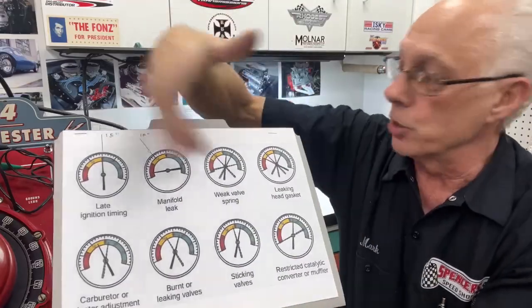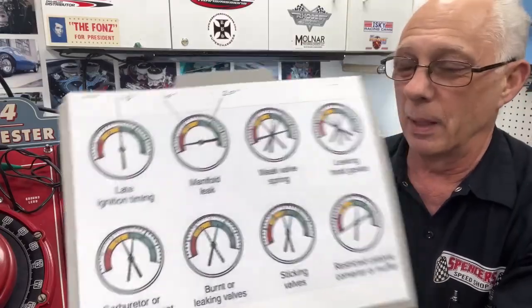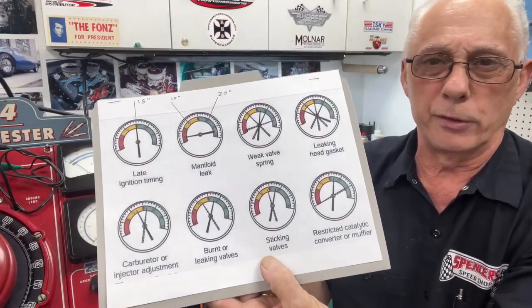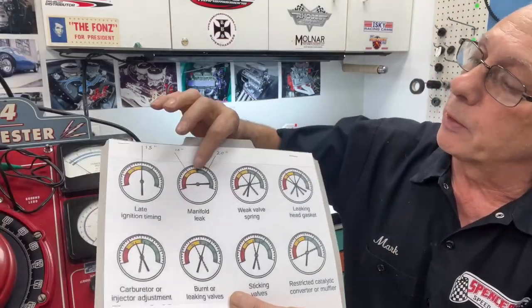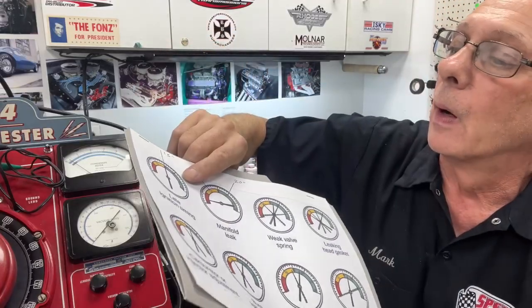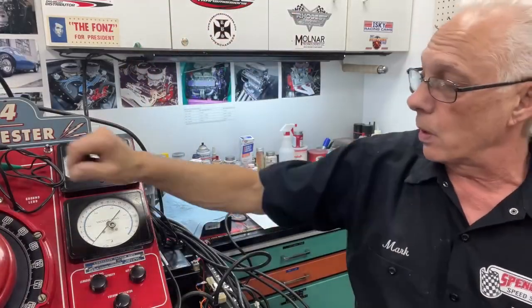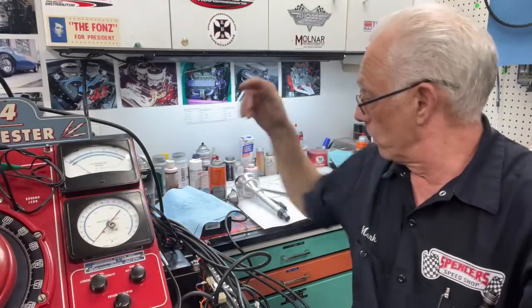You can find vacuum gauge reference charts online — they show all the things that can happen with vacuum readings and all the different reasons: burnt valves, sticking valves, weak valve springs. On a typical vacuum gauge, between green and yellow is about 15 inches, yellow side is 10 inches, and the far side is 20 inches. That's about where you're at with a performance car. I haven't had a car come in here that I haven't made run better just by knowing what I'm doing.